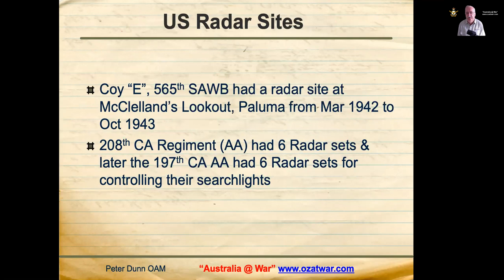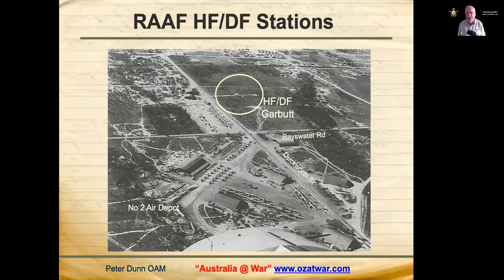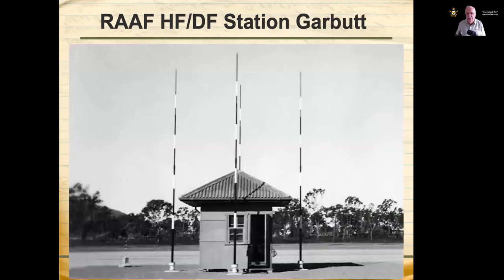On the US side, Company E of the 565th Signal Aircraft Warning Battalion had an SCR-270 radar site at McClellan's Lookout at Paluma from March 1942 to October 1943. The 208th Coast Artillery Regiment Anti-Aircraft had six SCR-268 radar sets, and later the 197th Coast Artillery Anti-Aircraft also had six SCR-268 radar sets for controlling their searchlights. RAAF high-frequency direction finding stations were located at Garbutt, Mongulba (40 miles north of Townsville), Mingala and Brandon for triangulation purposes.